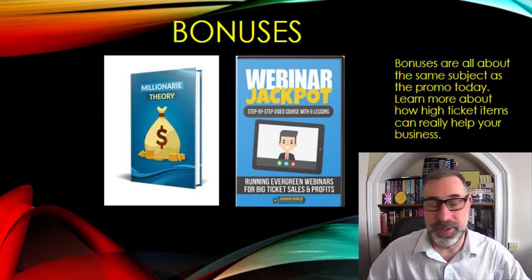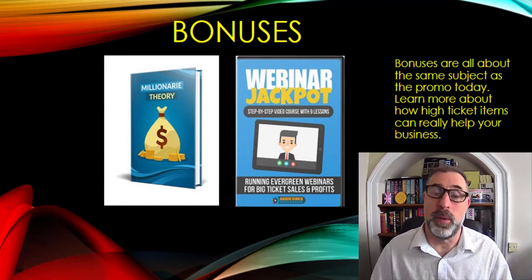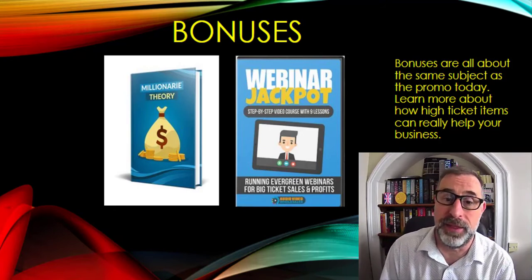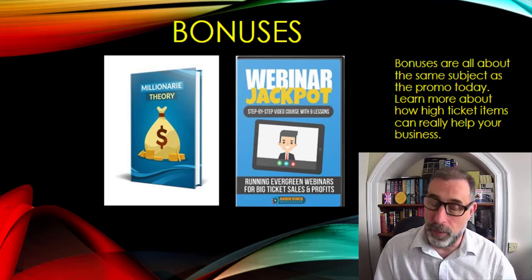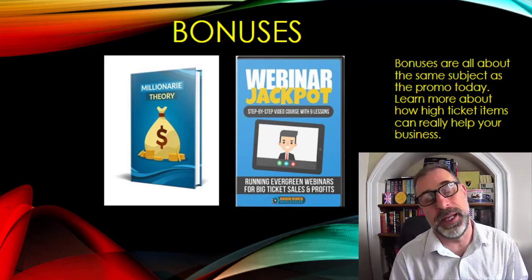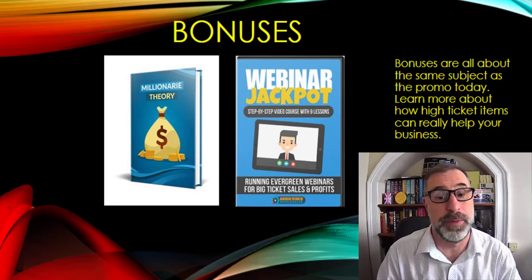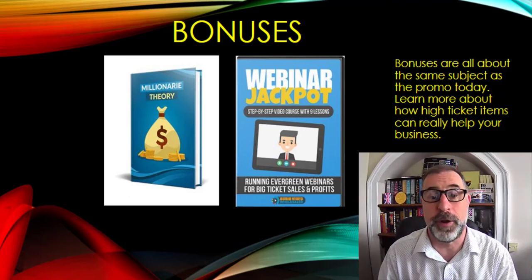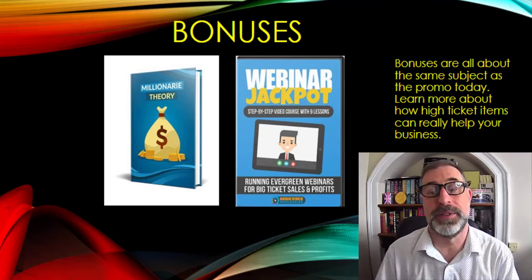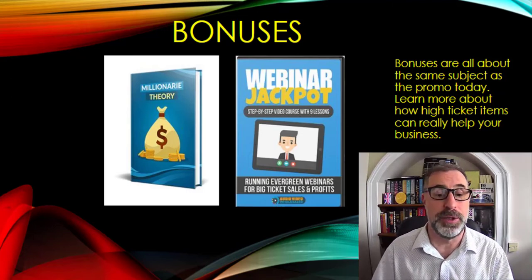There's absolutely tons of stuff within there to help you, and I'm sure this will work really, really well for anyone that wants to make money online. We've got some bonuses — Millionaire Theory and Webinar Jackpot — all to do with this product, because I believe the large ticket item is getting people to a webinar. If people sign up, you can make a great deal of money from that. The Millionaire Theory is all about how to make money, so I'm sure this will be very, very useful and helpful to you.